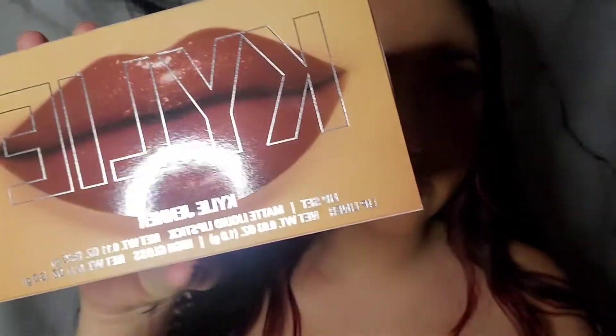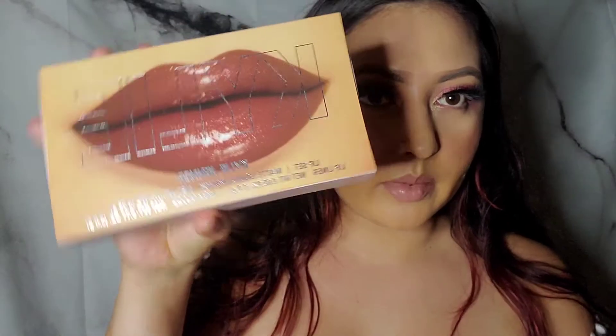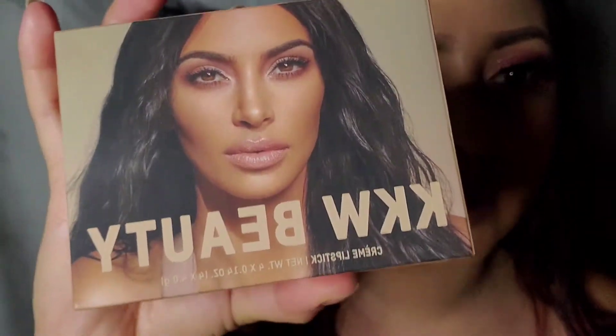Right now I'm actually wearing the Kylie lip set — this one right here — but I'm going to take it off and try on her sister's nude lipsticks.